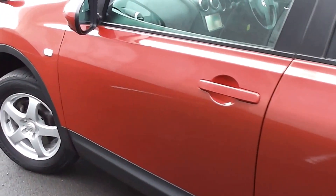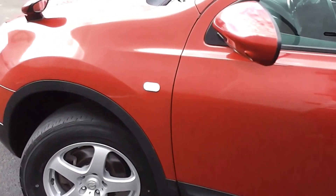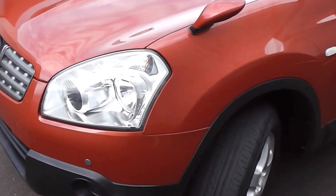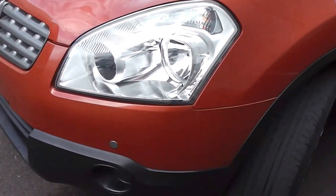The great thing about the Dualis is that it's a little bit higher off the ground, so nice and easy to get in and out of. And it drives like a car, not like a four wheel drive vehicle.